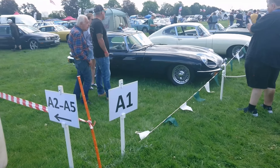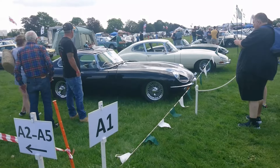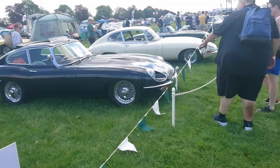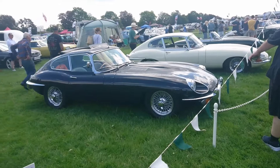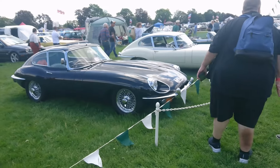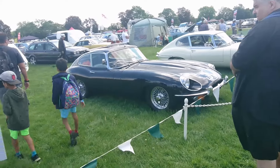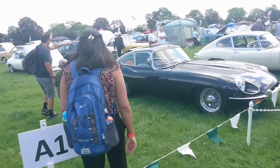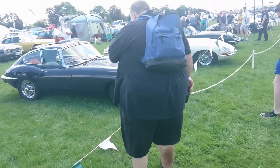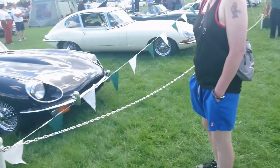Good morning. Today is the 25th of May and this is the Enfield Pageant of Motoring. You are entering part one of the slightly shambolic shuffle around this event. The filming is terrible, there is wind noise, I might fall over and I'll probably get things wrong — that's just the way it goes on this channel. Those of you who are still here, we will start off in Stand A1, so obviously a good place to start.